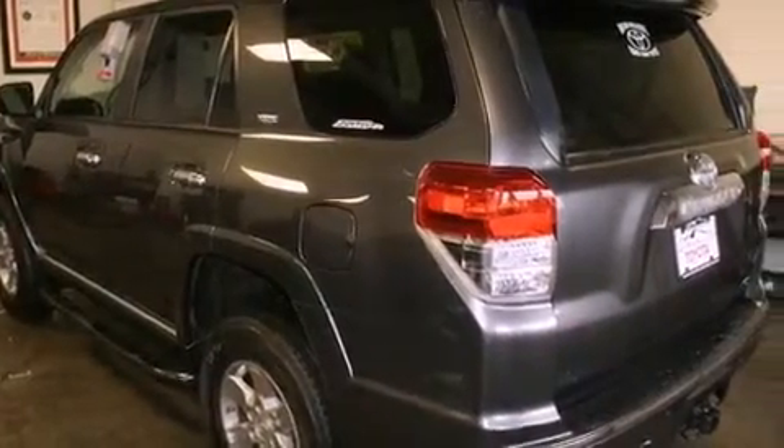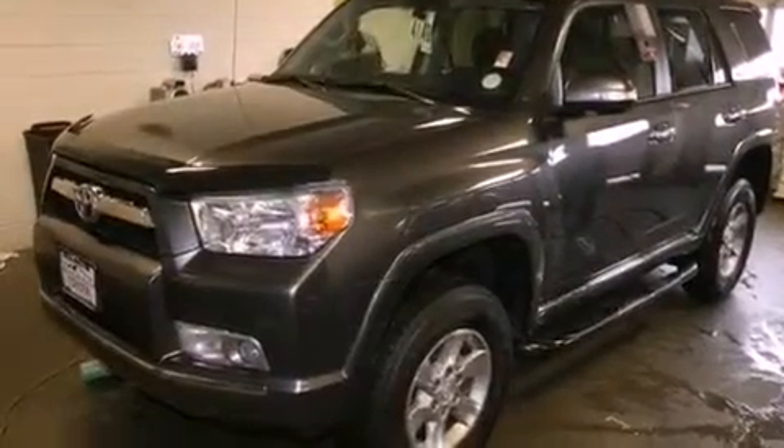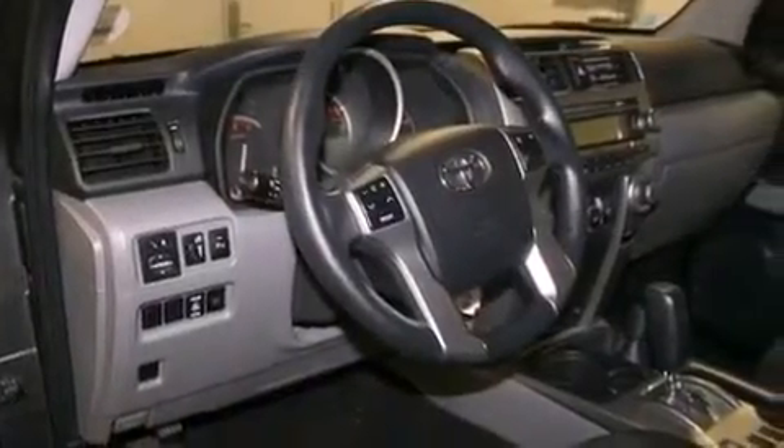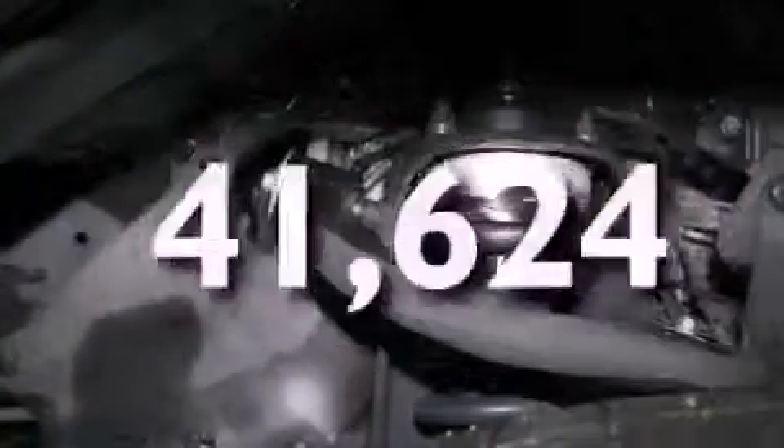All of the following features are included: air conditioning, a split folding rear seat, cruise control, a CD player, a passenger side vanity mirror, front fog lights, a traction control system, an anti-lock braking system, and a HomeLink feature. This vehicle has fewer than 42,000 miles on the odometer.